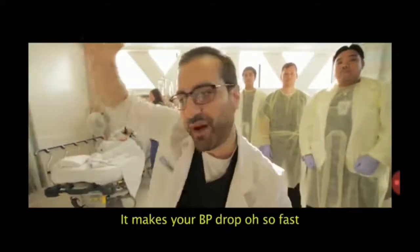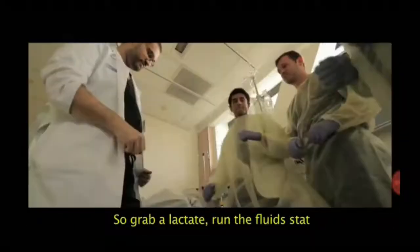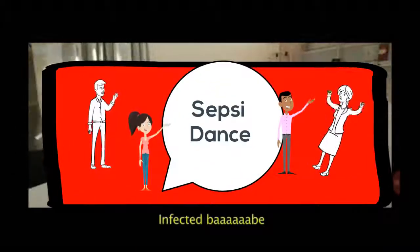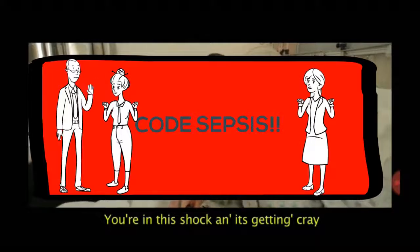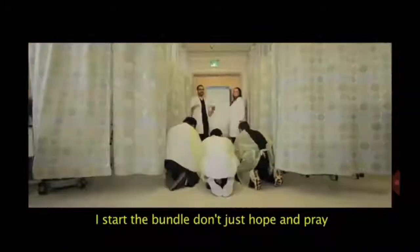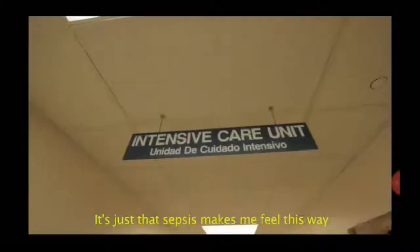It's vasoplegic shock, and that's a fact. It makes your BP drop, oh, so fast. So grab a lactate, run the fluid stat. Tube it to the lab — infected, babe. You're in the SBAR and it's getting great. I start the bundle, just don't hope and pray. It's just that sepsis makes me feel this way.